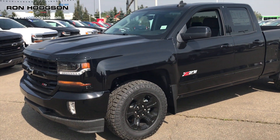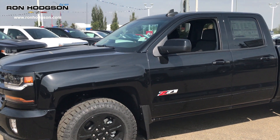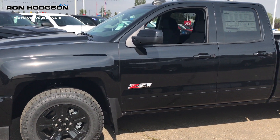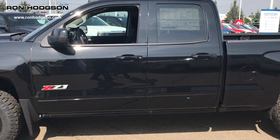With the 2LT you've got your painted to match bumpers and your Z71 off-road package with the Rancho shocks and skid plates. The Midnight Edition gives us these beautiful 18 inch painted black aluminum wheels with Goodyear Wrangler Duratrac tires.